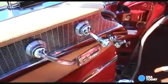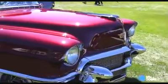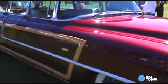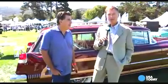What kind of reactions do you get to it? People just never believe that they made a Cadillac station wagon, so they like it. This is a '56 Cadillac you're going to hardly see anywhere else. At the Quail Motorsports Gathering in Carmel, California, I'm Chris Woodyard for USA Today.